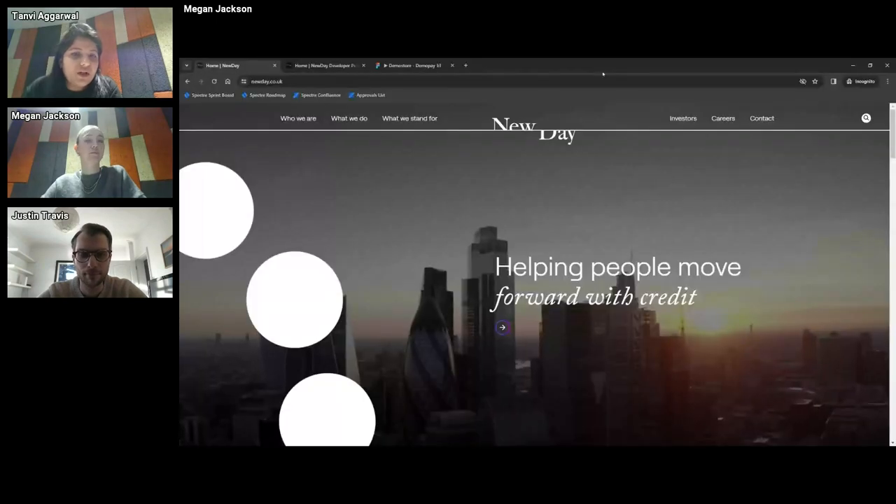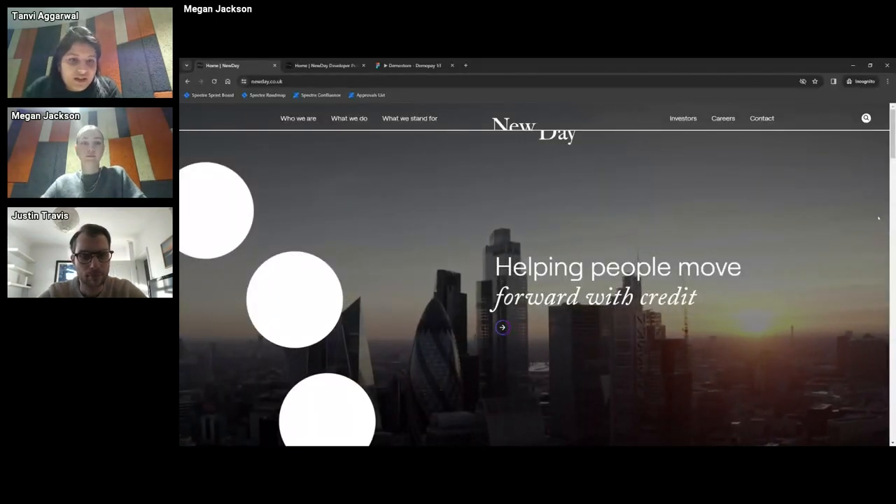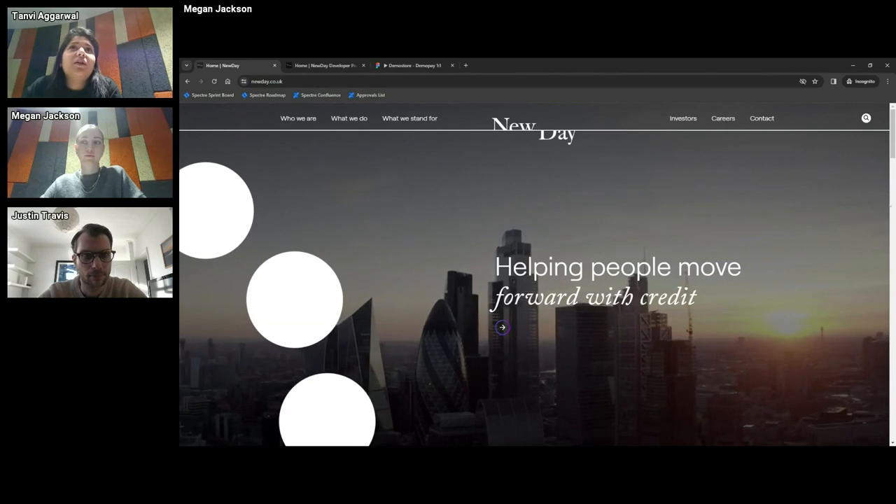Hi everyone. I'm Tanvi, the product manager on Developer Portal. Megan's the product owner, looking after the portal day to day, and Justin's our amazing tech lead on this channel.